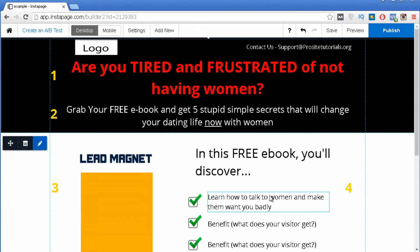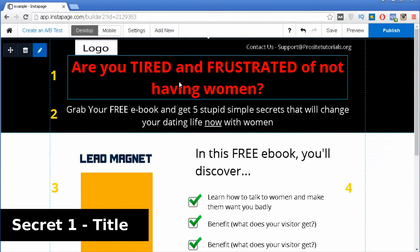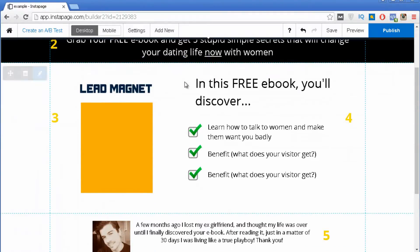Secret number one is the title of your landing page. The title is extremely important because it's the first thing your visitors see, and based on your title they will decide if they want to stick around, read the rest of your landing page, or simply leave. You need a title that is really enticing, that triggers your visitors' emotions, and that is very clear and direct about what you are trying to promote.